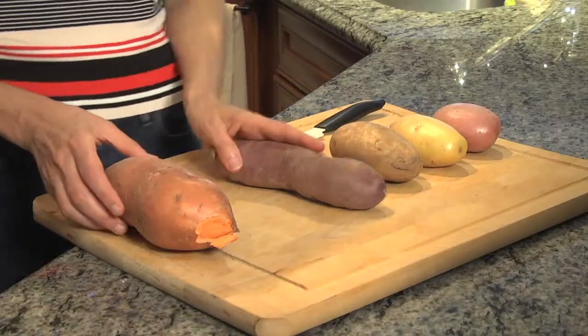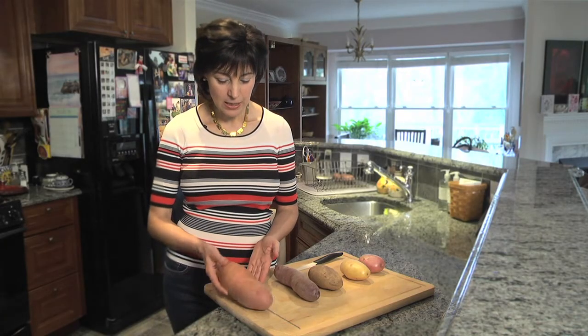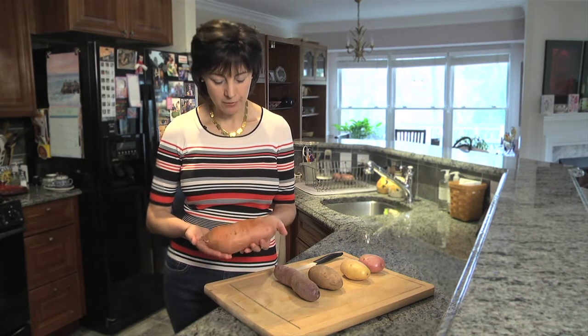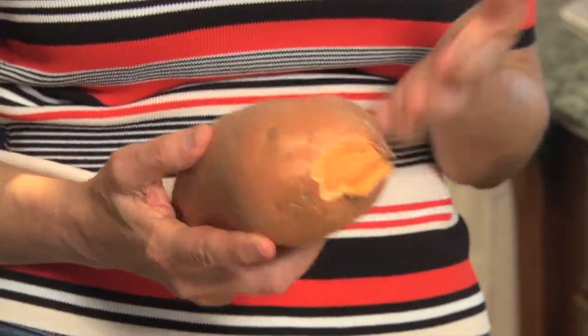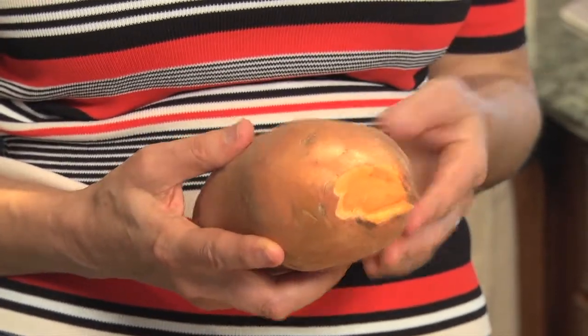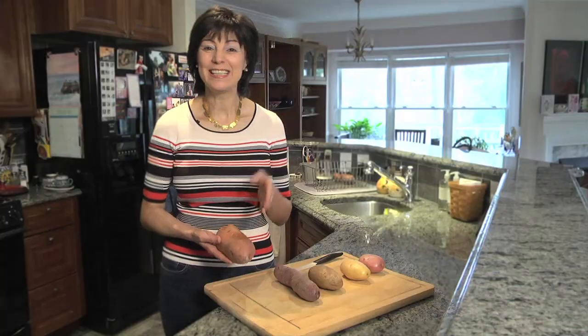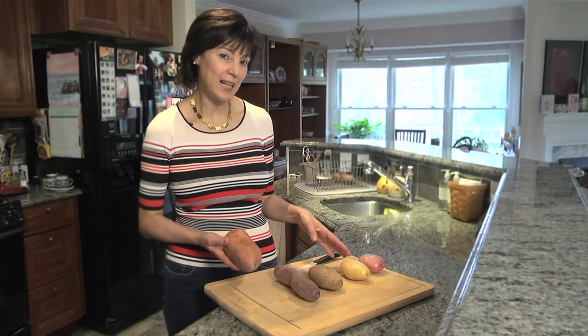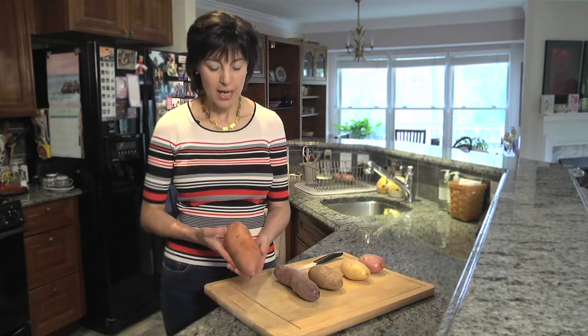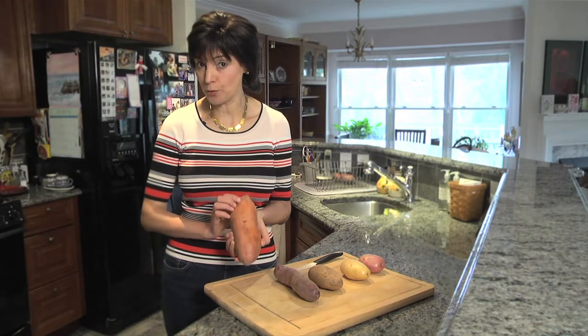Last but not least is the sweet potato — the regular sweet potato found in American markets, also known as yams. Lots of people use them instead of regular potatoes because they think they are lower in carbohydrates and healthier. It is true that they are healthy, but they are not healthier than regular potatoes. This is also not a potato — it is just another tuber.